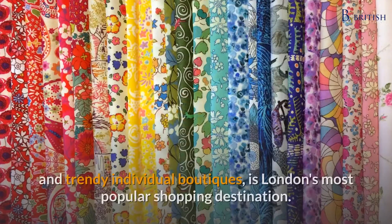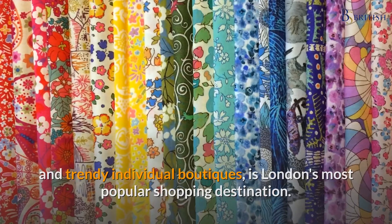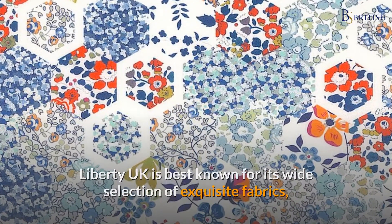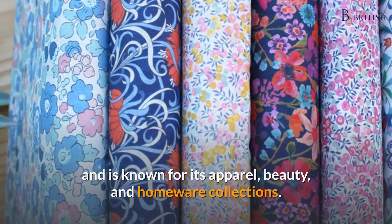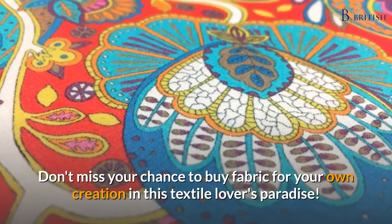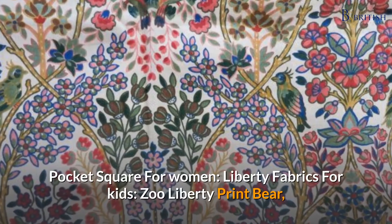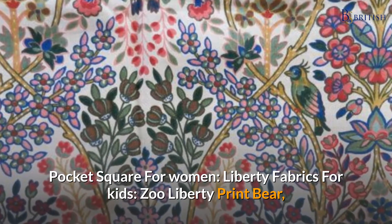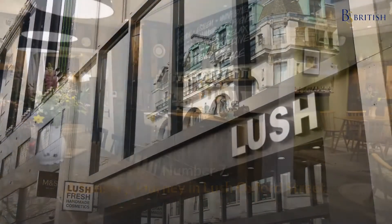Number six: fabric from Liberty of London. Regent Street, with its high-end department stores and trendy individual boutiques, is London's most popular shopping destination. Liberty UK is best known for its wide selection of exquisite fabrics and its apparel, beauty, and homeware collections. Don't miss your chance to buy fabric for your own creation in this textile lover's paradise. For men: Liberty UK pocket square; for women: Liberty fabrics; for kids: the Zoo Liberty print bear.